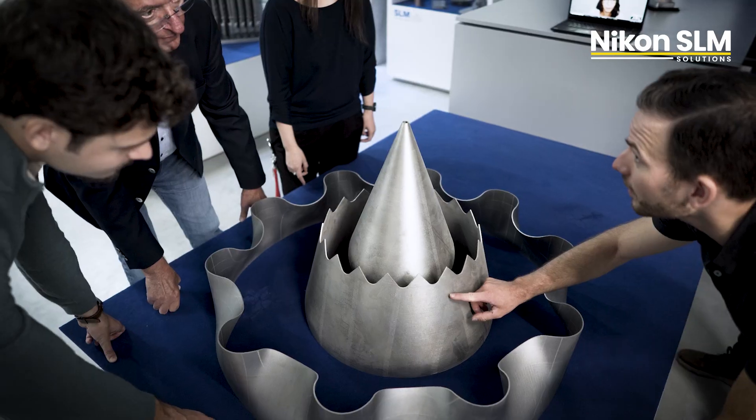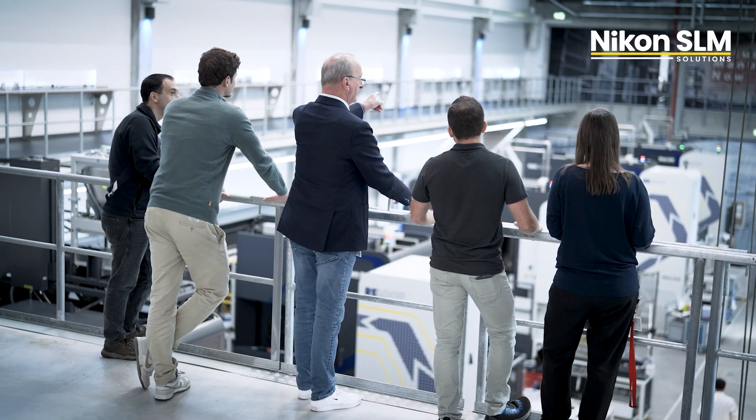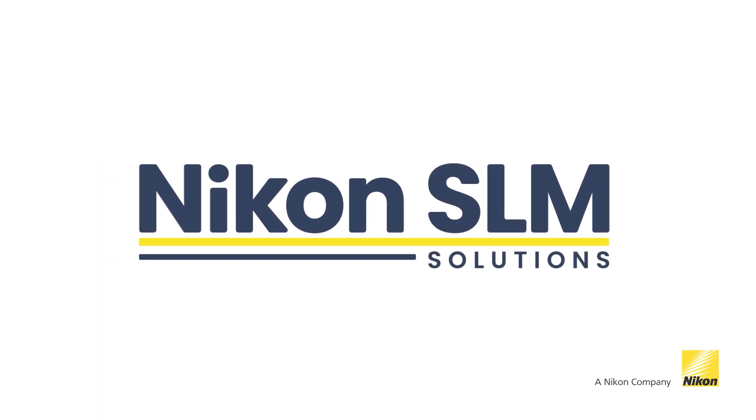Beyond our NXG platform, there have already been some demonstrators of over a meter in diameter, and perhaps we're willing to push that further. If there are any space companies out there that want to challenge us and say they need a certain design space, we want to hear from you — maybe you can be part of that next product generation. Thank you.